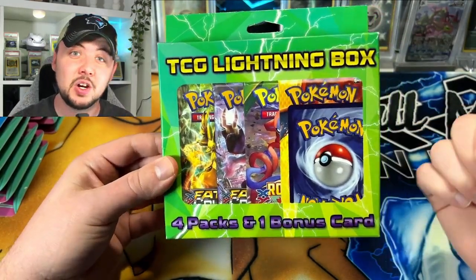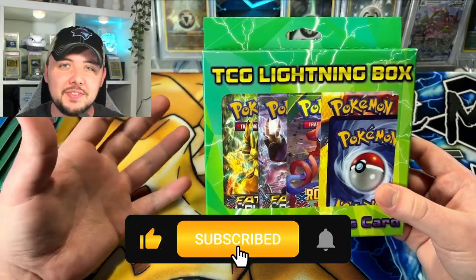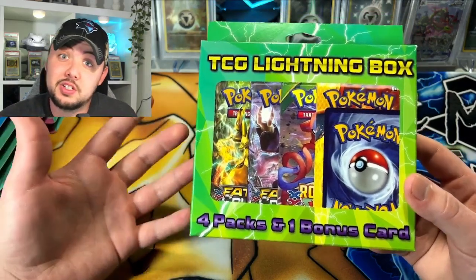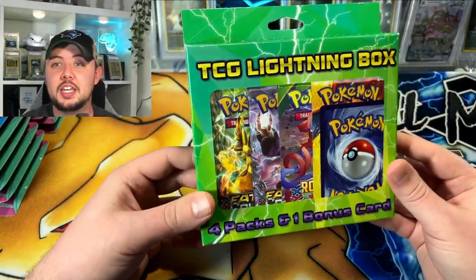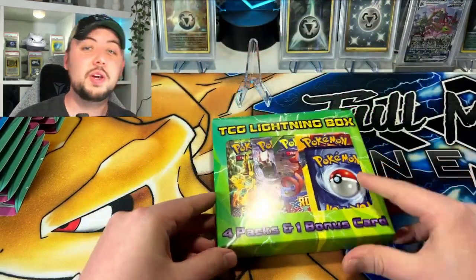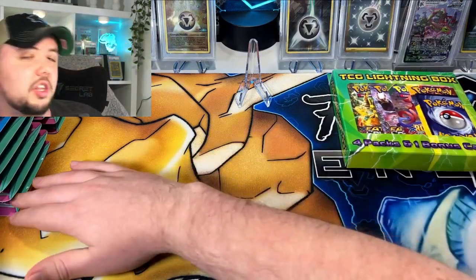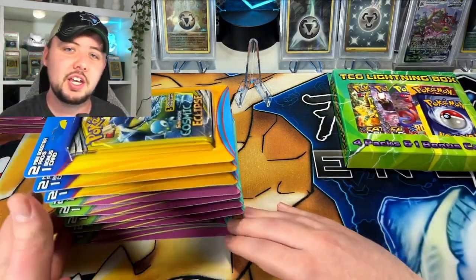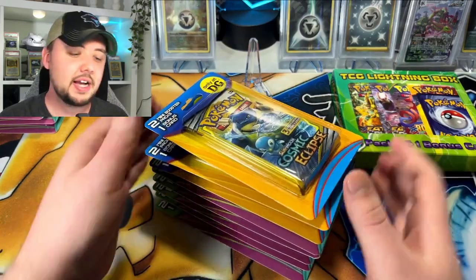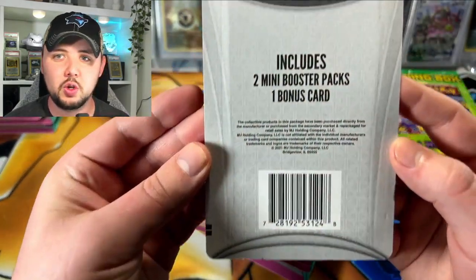Make sure if you like this video, subscribe, leave a like, follow — do all those cool things. Check me out on Instagram. Also, we got another surprise — some Dollar General dollar packs. These are also repackaged, but you can see what you get here, and these are from MJ Holdings.